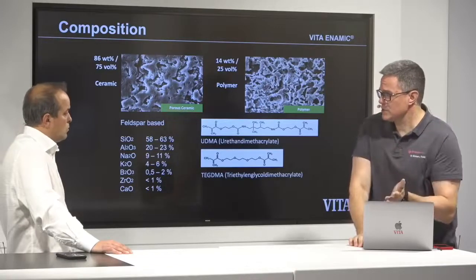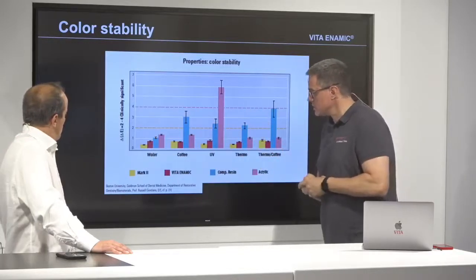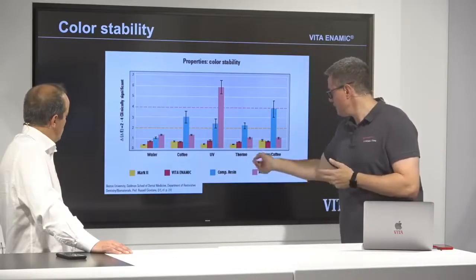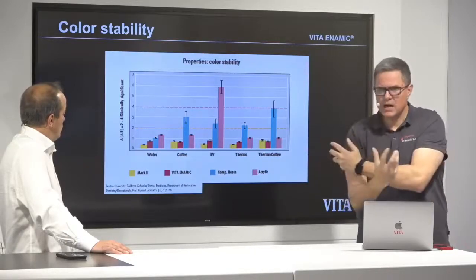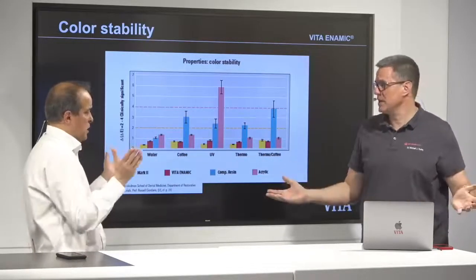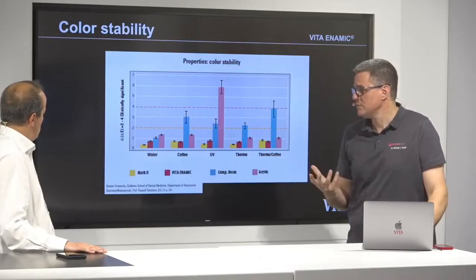One of the main questions on the market is: is it color stable? There are many studies, and I will focus on one by the University of Boston. Russell Giordano was doing this testing, comparing Mark 2, Vita Enemic, composite resin, and acrylic — exposed to water, coffee, UV, thermal cycling, and thermal coffee — then examining all the color data points. He found that Enemic is as color stable as the Vita Blocks material, as a pure ceramic, just like a pure feldspar. All others — composite resins and acrylics — had non-color-stable results.